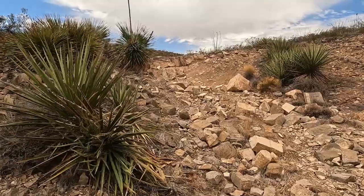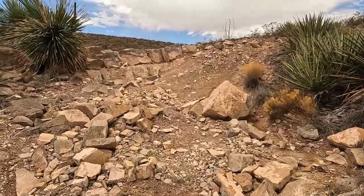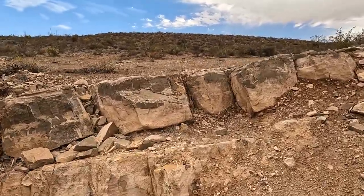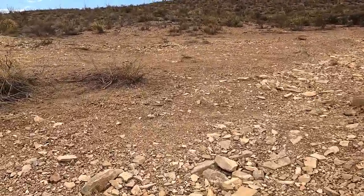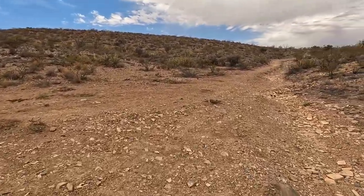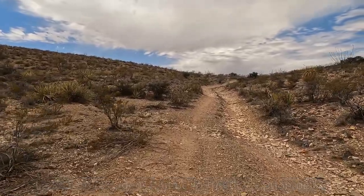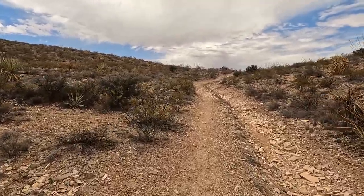Exposed limestone. Notice this used to be a seabed. This area was actually formed as a result of the Rio Grande Rift about 35 million years ago. But it's really a geologic jumble — there are all kinds of different strata, different kinds of rocks that have different characteristics and different dates. The Bureau of Land Management has some Robledo Mountain geology and Prehistoric Trackway National Monument videos on YouTube that describe that in some detail.